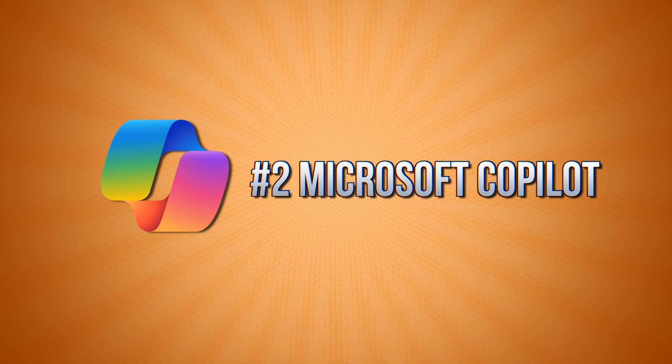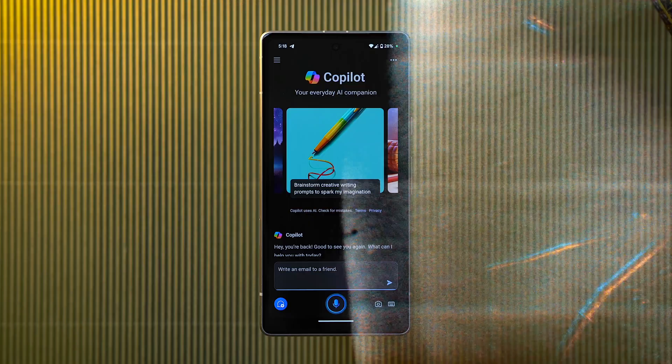The problem of sharing files from Android to iPhone or from iPhone to Android is now solved with the help of this app. The best part about this app is that it's completely free and there are no ads.